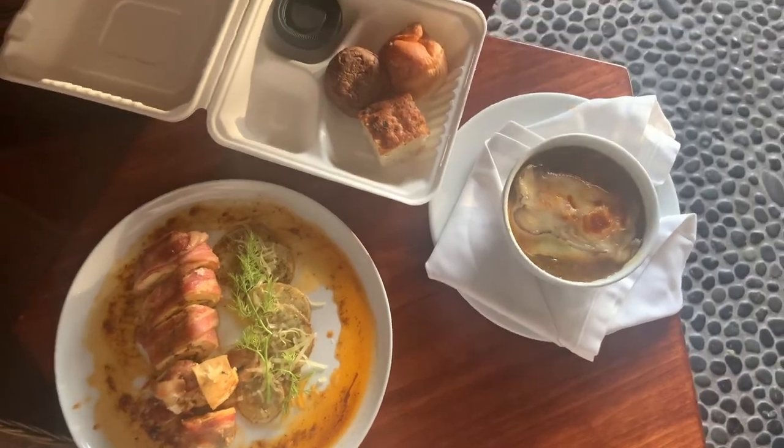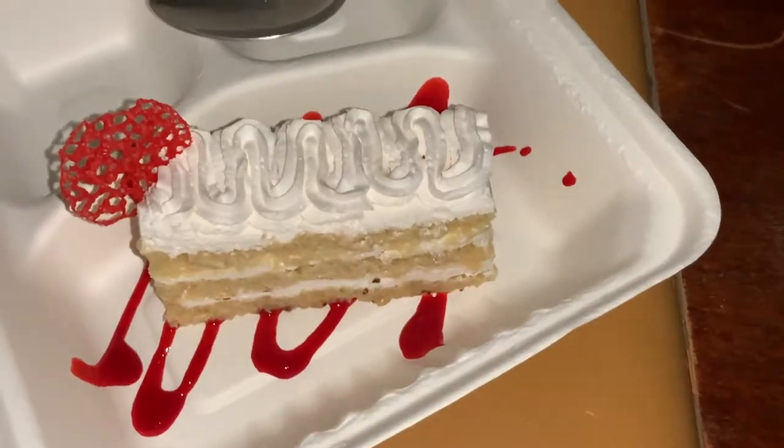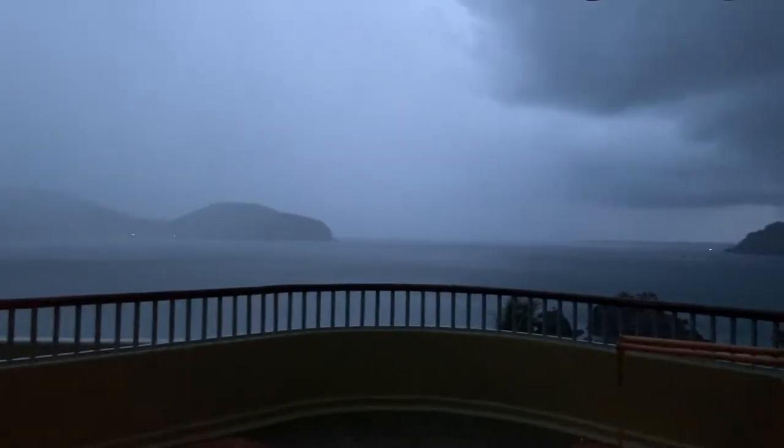Then I ordered room service later — got some onion soup and a stuffed chicken breast which was really yummy, and I was actually thinking about it a lot after. This is a tres leches cake and that's how I ended the night.